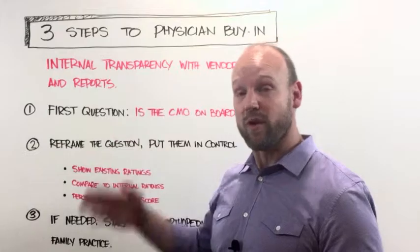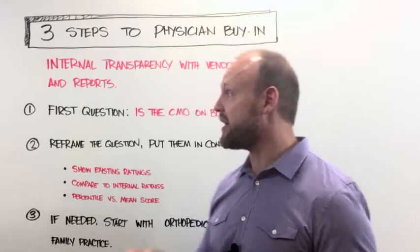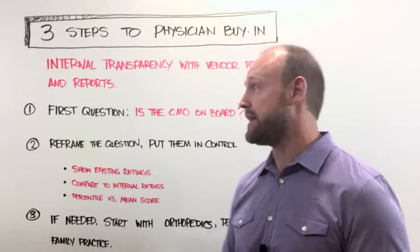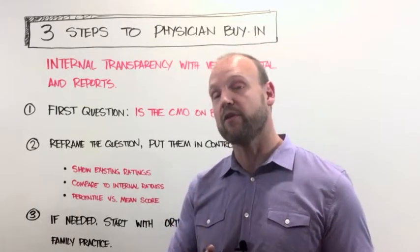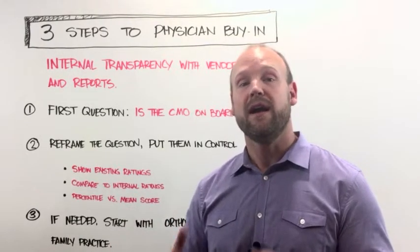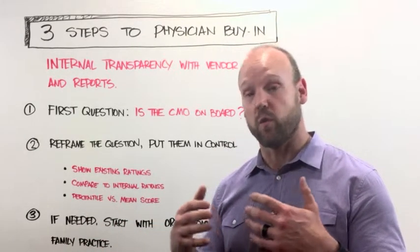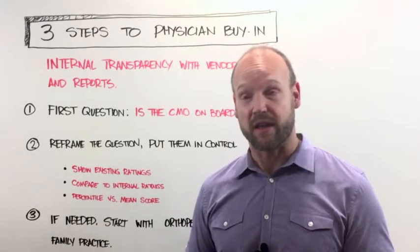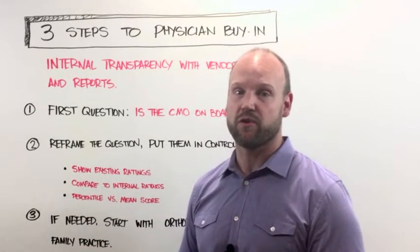As far as getting physician buy-in, the first question you've got to ask is: is the CMO, the chief medical officer, on board? Do you have them as part of this? Because they're going to be the ones in meetings with physician leadership, able to champion this with executive power and say, 'This is something we want to do and this is why it's useful.' They'll have the credibility as CMO, rather than having other departments come in and push it. That is absolutely a criteria you want to make sure you've established.